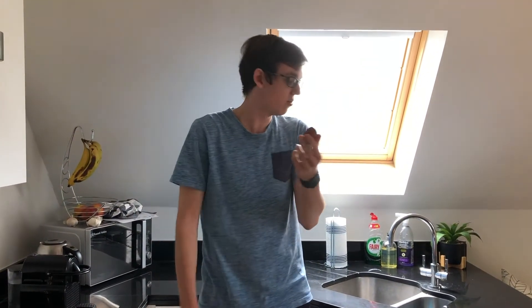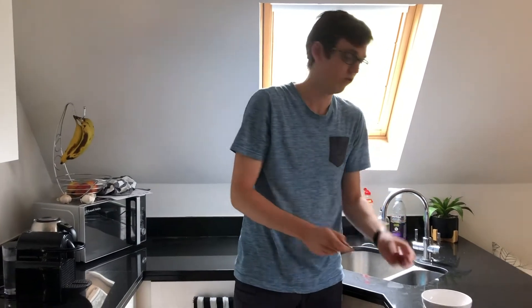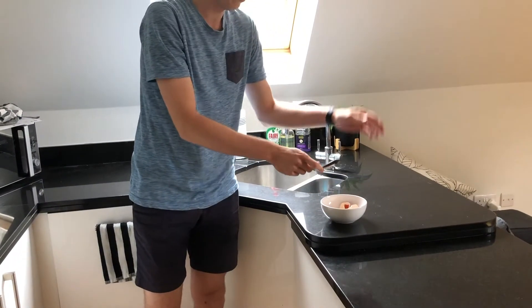Hi everyone and welcome back to my kitchen. Today we're going to be talking about eggs. Now as we all know, eggs are not the strongest structure because it's very easy to just break them apart like that when you're cooking with them.